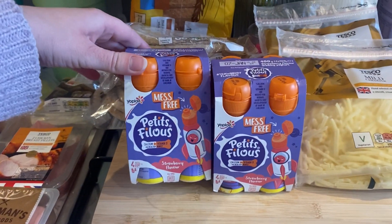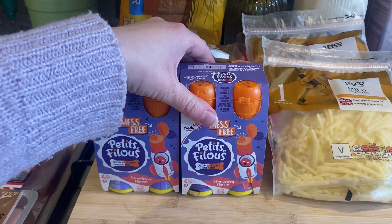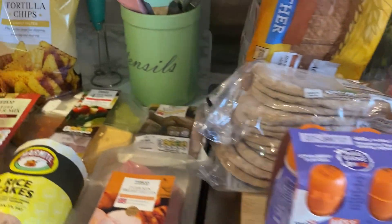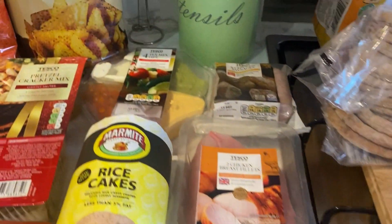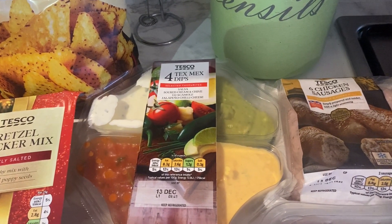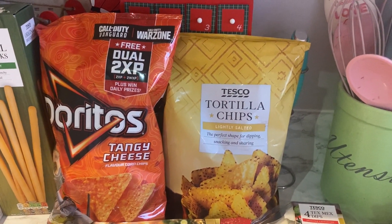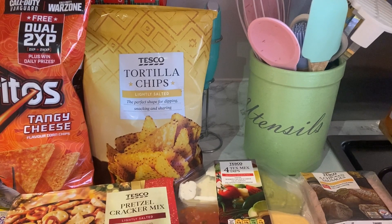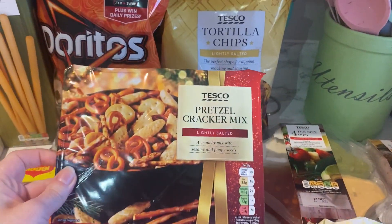I got two of these Petit Filou yogurt drink things — I haven't seen the no-added-sugar ones for ages so I don't know if they've stopped doing them. I got some chicken sausages, chicken breast, and ham. I also got this Tex-Mex dip with salsa, sour cream and chive, guacamole, and jalapeño chili cheese, along with lightly salted tortilla chips and tangy cheese Doritos. One night we're going to have nachos — Dan asked for that on his day off. I also got this pretzel cracker mix which looks quite good and was only 90p.